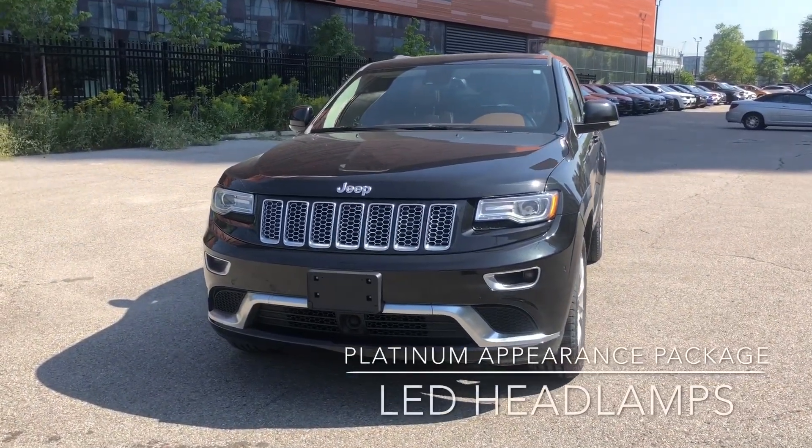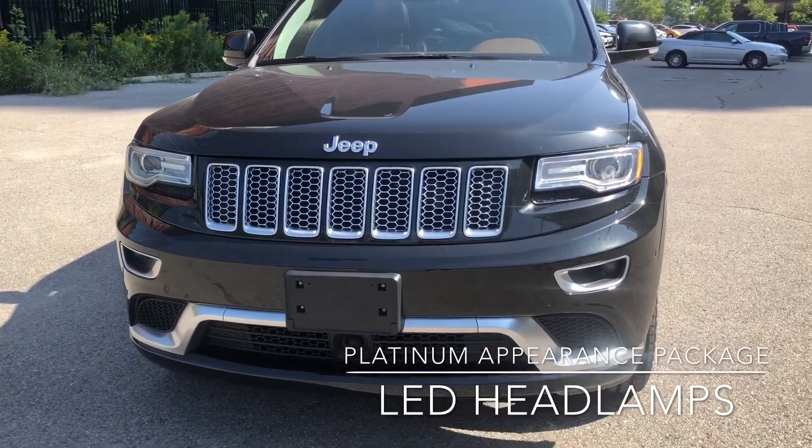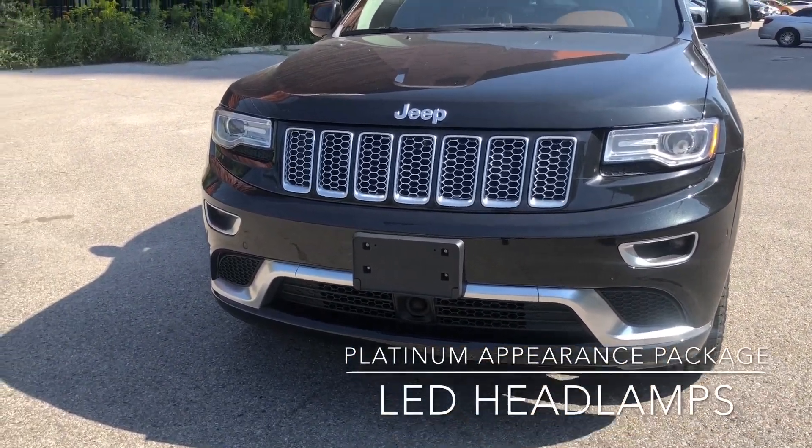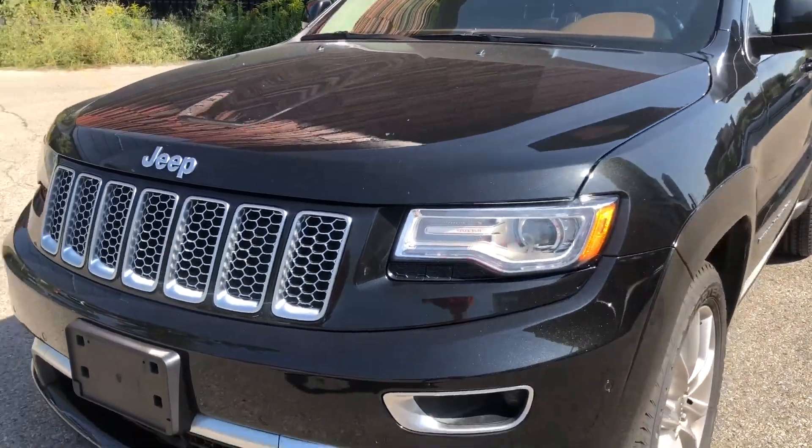It also has the Platinum Appearance package on it, so as you can see the grille there, all the accents around the fog lamps. We have our front parking sensors there, as well as our LED projector headlamps.